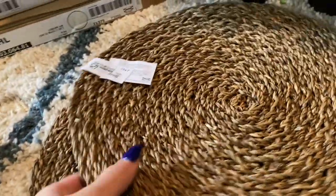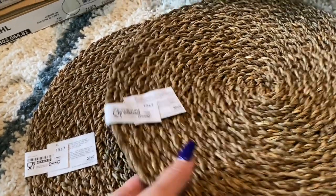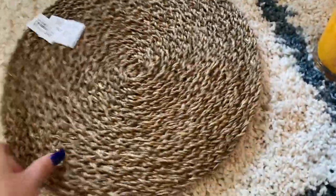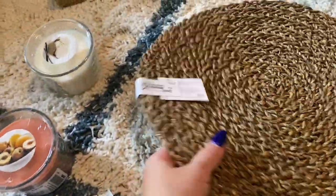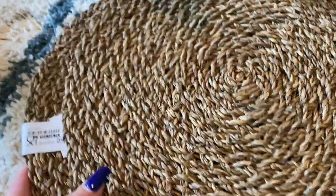I grabbed these little placemats — I only grabbed two. I'm probably not gonna use them as a placemat. You could honestly make a little decor thing on your wall using these. I'm gonna use these on my coffee table to place things — maybe put a candle right here, some greenery, just set up a little circle thing. This little table mat was $4.99 each and I got two of them. I love this wicker look — it's so pretty.